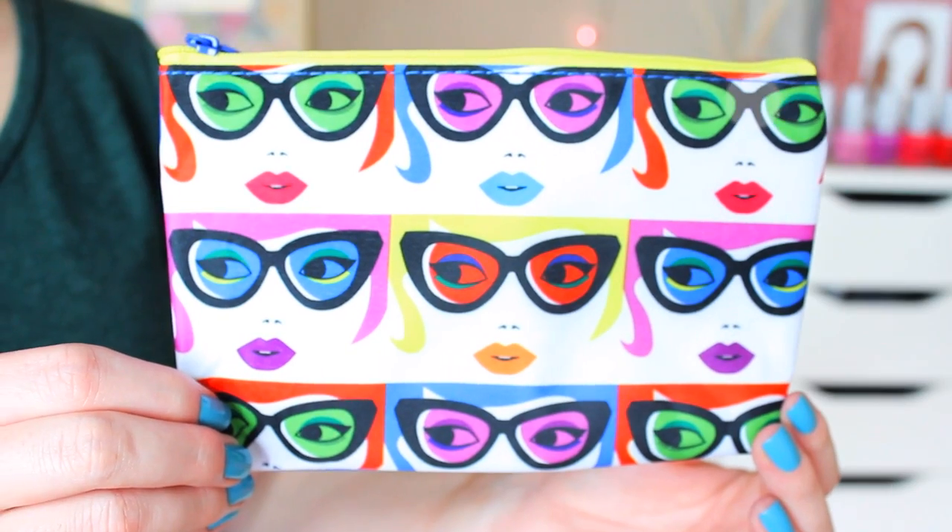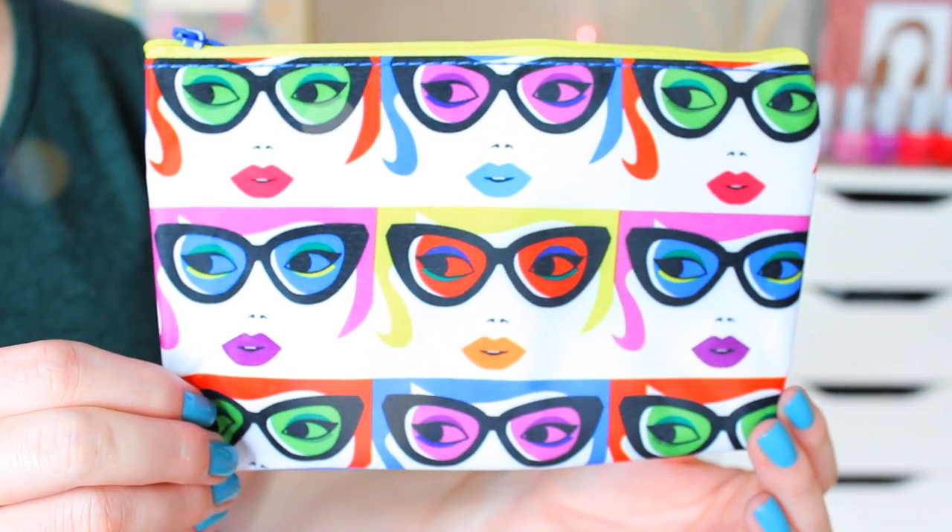Let's see what's in the Ipsy. I do remember taking a peek online at what was in my Ipsy — I remember being hella pumped about it. I also love the bag. How cute is this? It's kind of weird for January — this looks like a summery bag — but it's kind of like an art pop thing. All these little girls have different colored hair and glasses and lips. It's really cute. I wish it wrapped all the way around but it's blue on the back, and it has this neon yellow zipper, but totes cute.